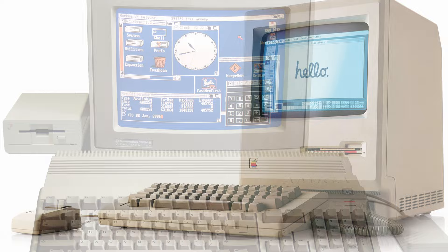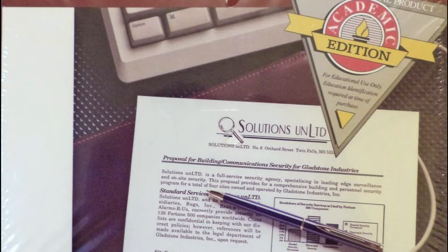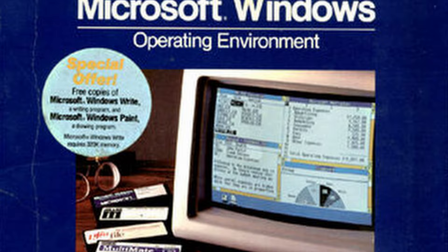By far the most interesting supporter of the 2000 was Microsoft. Microsoft made sure to port as much of their library to the 2000 as possible. There's the usual stuff — like Microsoft Word and several Microsoft-published code compilers — but even Microsoft Flight Simulator made an appearance.